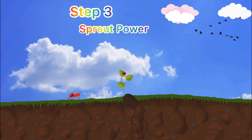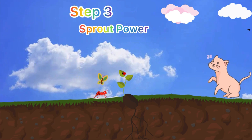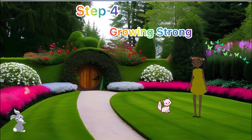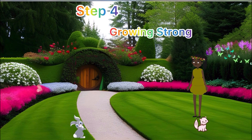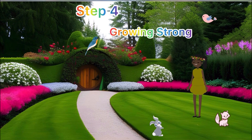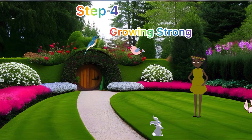Step three: sprout power! Check it out — our seed has become a sprout! It stretches its roots deep into the soil to find yummy nutrients and sends a super shoot up towards the sky.